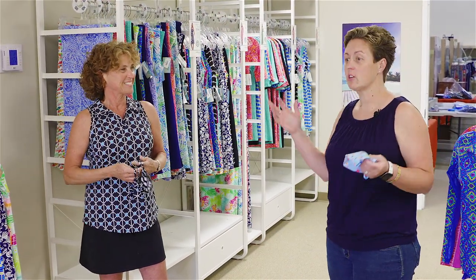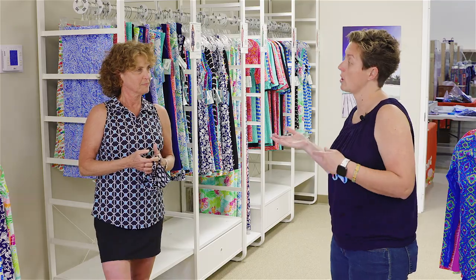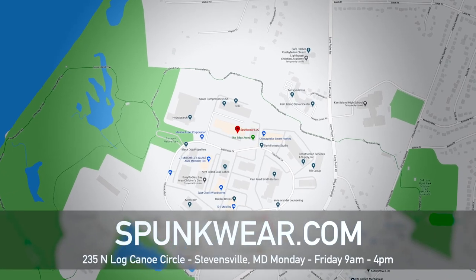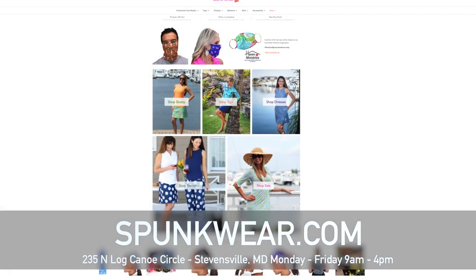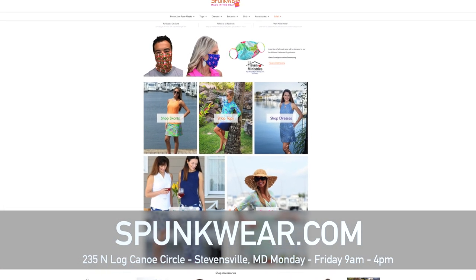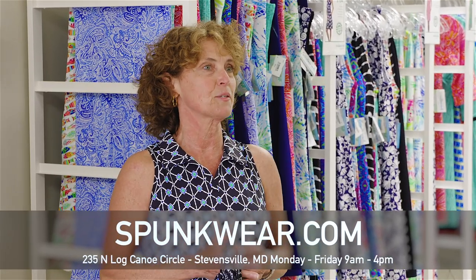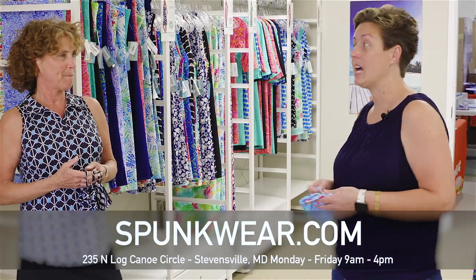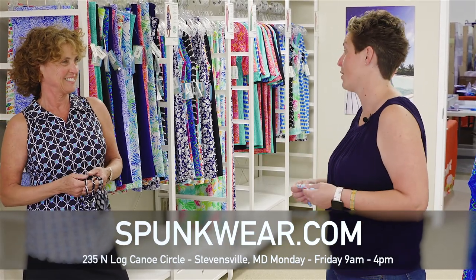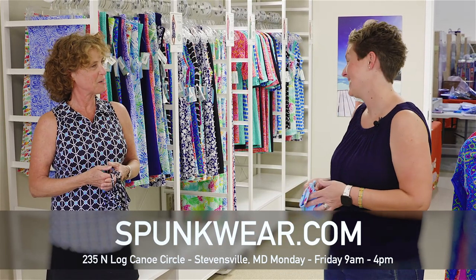Everyone's favorite. The colors are amazing — so bright. They're located in the business park in Stevensville, at 235 Log Canoe Circle, which is on their website with directions. Their website is spunkwear.com where you can see all of their merchandise. Don't miss the sale pages because they have some ridiculous prices going on. Thanks for having us — the colors are amazing. They're local and this stuff is great.